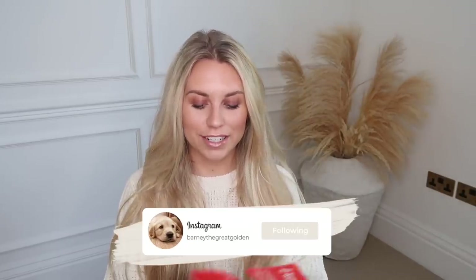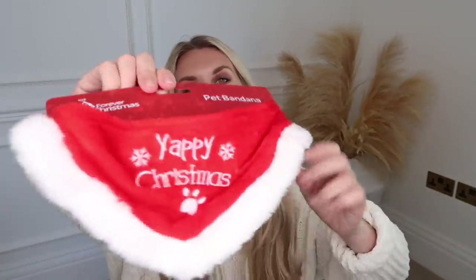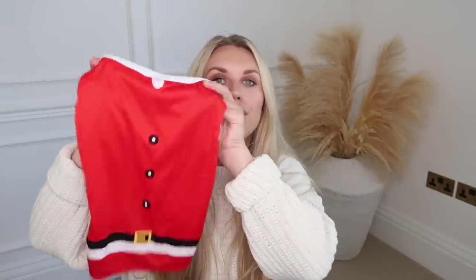I also have a couple of bits for Barney, my little golden retriever puppy. I've already tried this one on him and I love it — it's going to be his Christmas day bandana. It says 'Yappy Christmas' in that Santa hat fabric. I also picked up an outfit. The one I got is the cheaper one at only three pounds in a medium, so it's too small for him. They do a larger one at five pounds with an actual Santa hat as well, so I'm going to send this one back and get the other one.